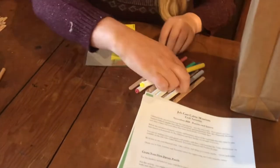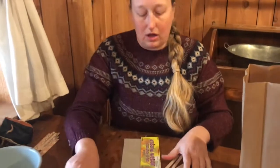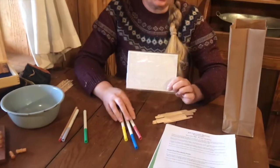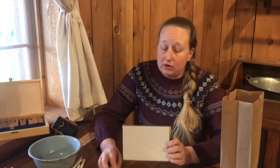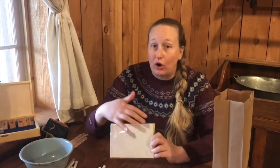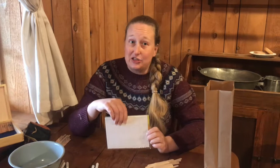You'll get some markers, some popsicle sticks, and a blank jigsaw puzzle. Your first activity is the jigsaw puzzle. Since it's blank, you can use your markers or any other coloring items to create your own design — maybe write your name in a fancy way or draw a beautiful picture. Then you can take the puzzle apart and see if you can put it back together, and challenge someone else in your family to try as well.